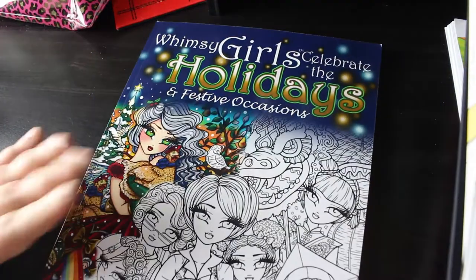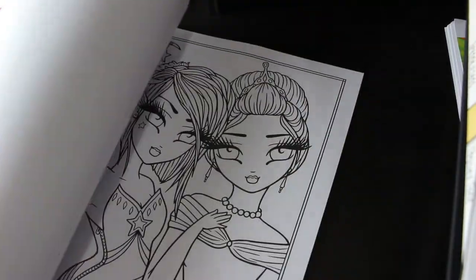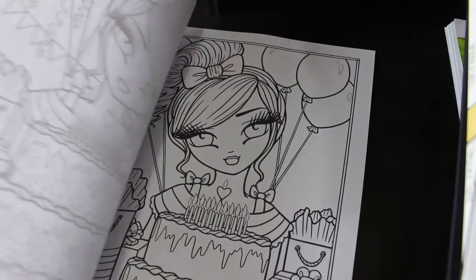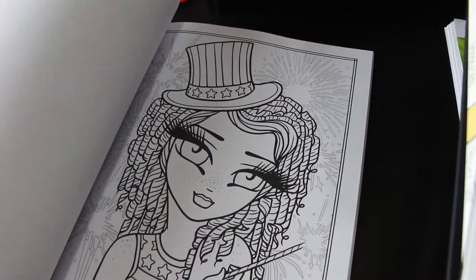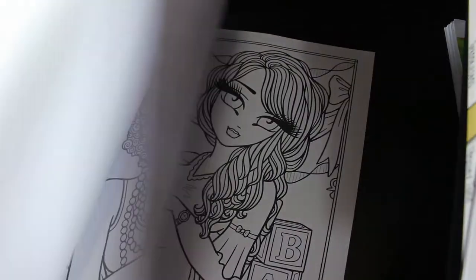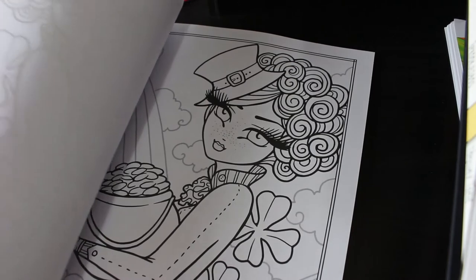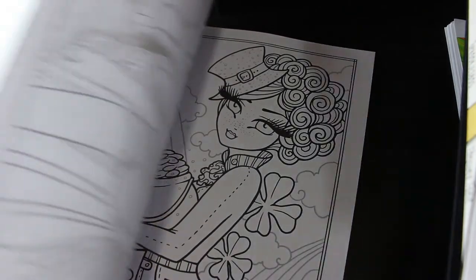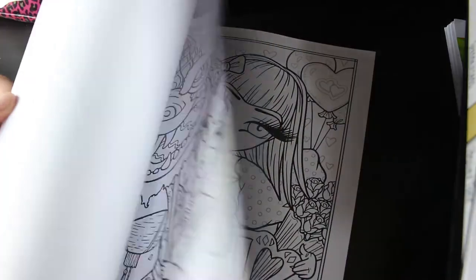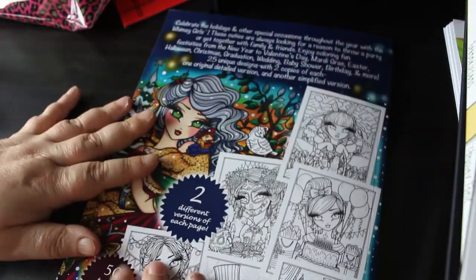I finally got Whimsy Girls Celebrate the Holidays and Other Festive Occasions by Hannah Lynn. This came out late last year just before the holidays. Of course you've got two of each picture - a simple one and a more in-depth one. One of my plans for books that have two of each is to color all the ones I want, and if I don't want to color it again I'll take the pictures out, put them in a folder, and give the rest of the book to Jennifer to color when she's a bit older.